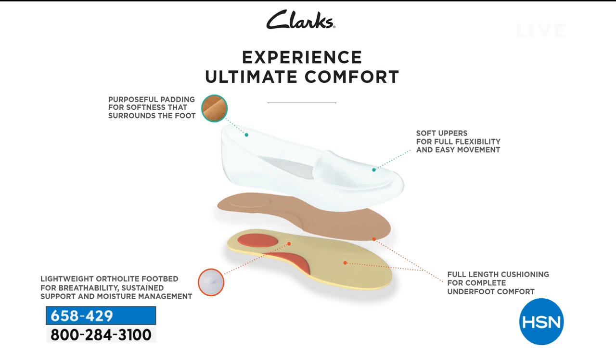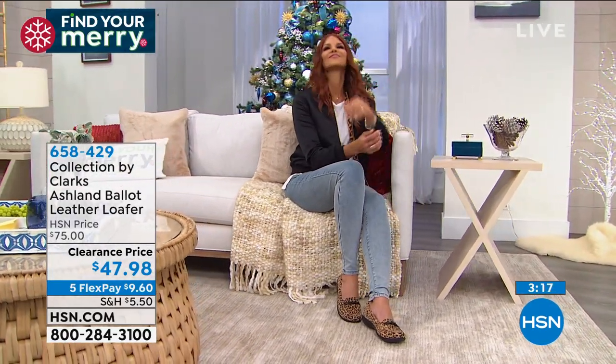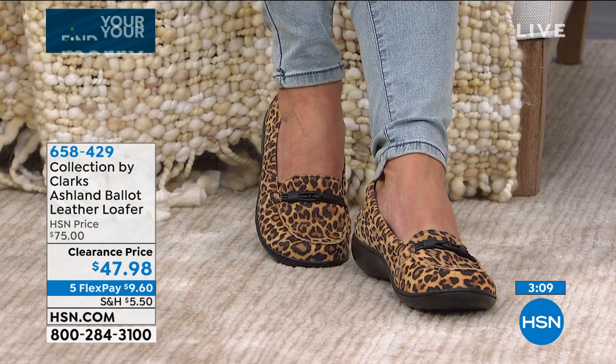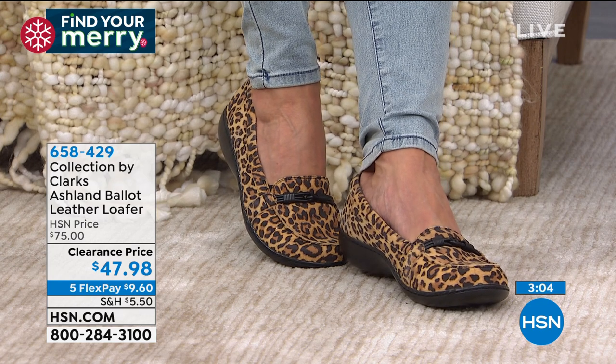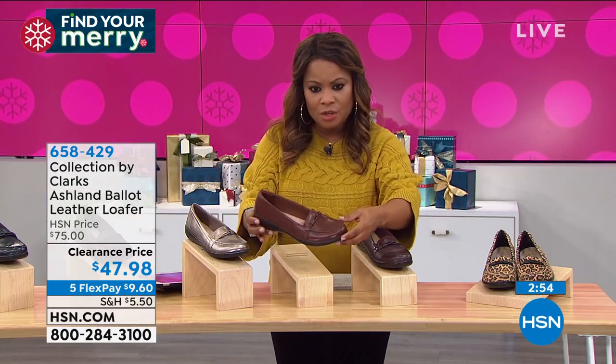At Clarks, we're all about quality. The styling of this shoe is classic enough to wear all day. I particularly think the leopard print is a lot of fun — it's scaled very modestly, so you get that personality but it's not too much. It's a cute, sassy, updated look. In the mahogany color, which is the lighter shade, it's beautiful.